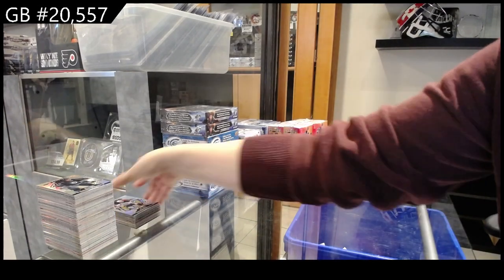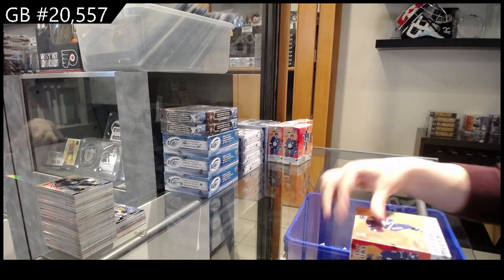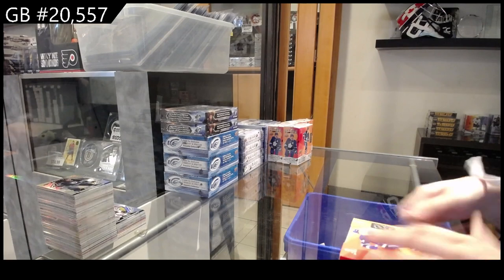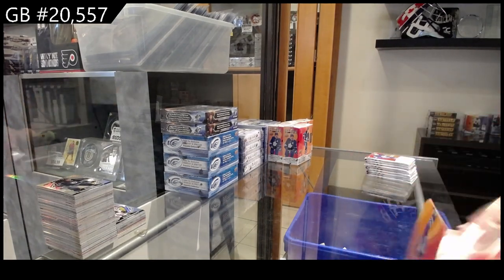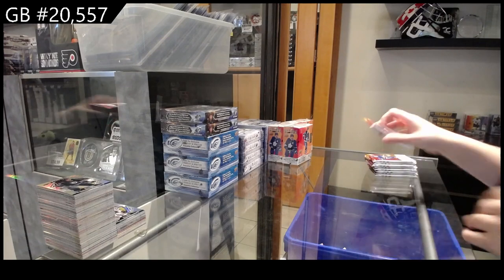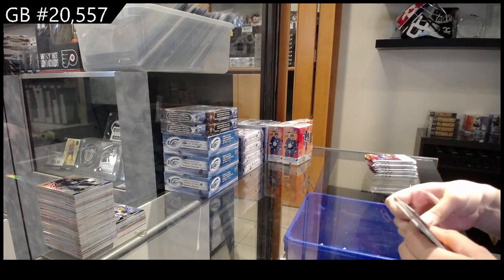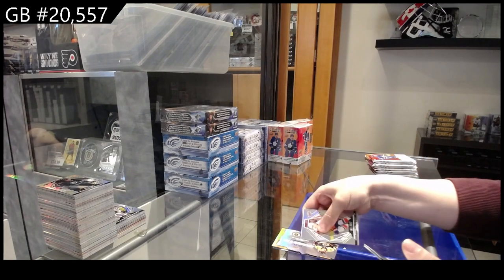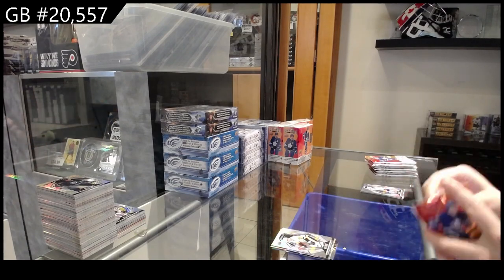All right, box number six. Black rainbow rookie for Toronto, Eric Sheldgren. Orange-yellow for Philadelphia, Ronnie Attard. Quartz of Mark McLaughlin for Boston. And a rookie of Philip Hallander for Pittsburgh.